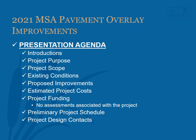During this presentation we will give a brief introduction to the City of Ramsey engineering staff. We will review the purpose of this pavement overlay project and give the scope of the project. We will review the existing conditions of the streets included in the project and the proposed improvements associated with the pavement overlay. We will review the preliminary estimated project costs as well as the project funding sources. Please know that properties will not be assessed for these improvements. Finally, we will go over the preliminary project schedule and discuss the best ways to stay informed about the project.